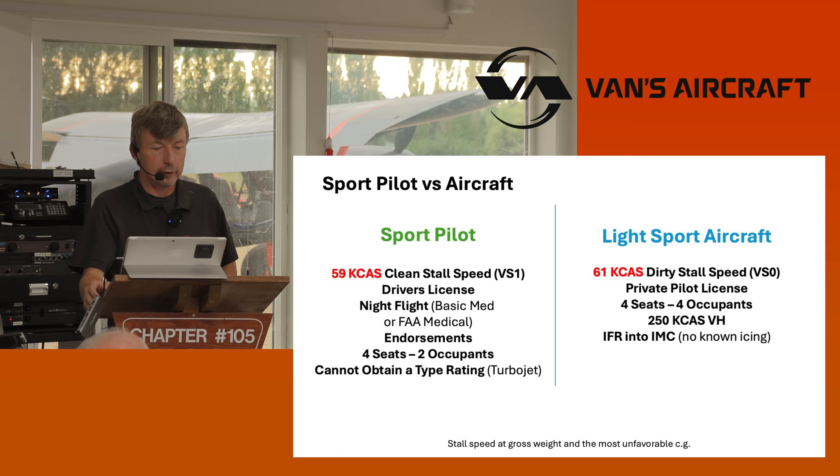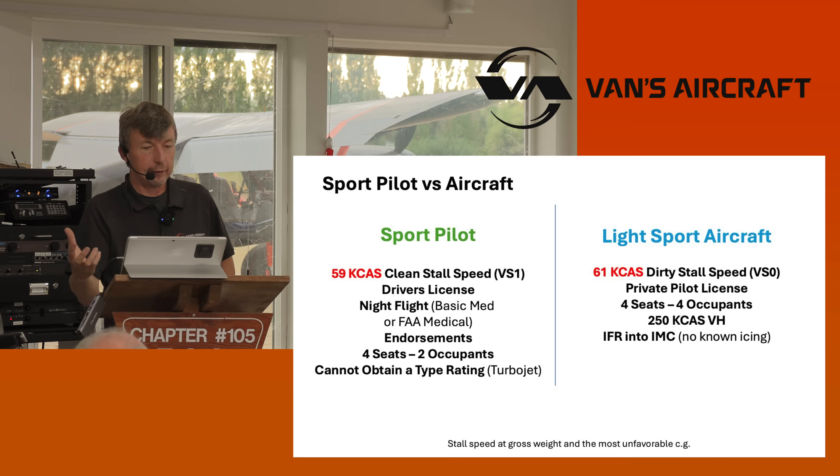That's why that requirement is the way it is. It also has endorsements — four seats, but you can only have two occupants. For the most part, you can fly any engine that's out there. You can't obtain a type rating as a sport pilot, so that takes turbo jets out, but that opens up most aircraft to most people.